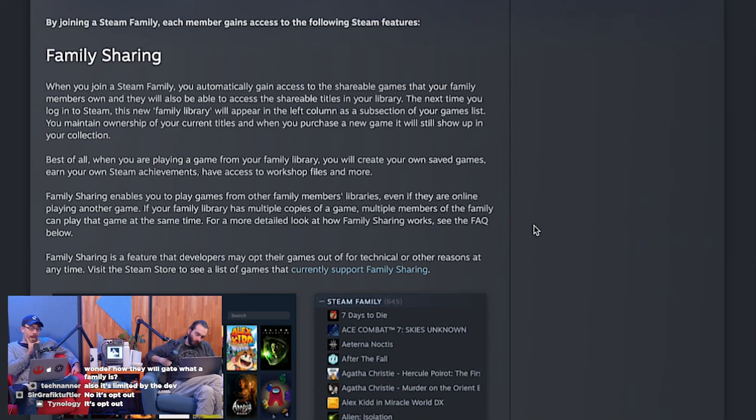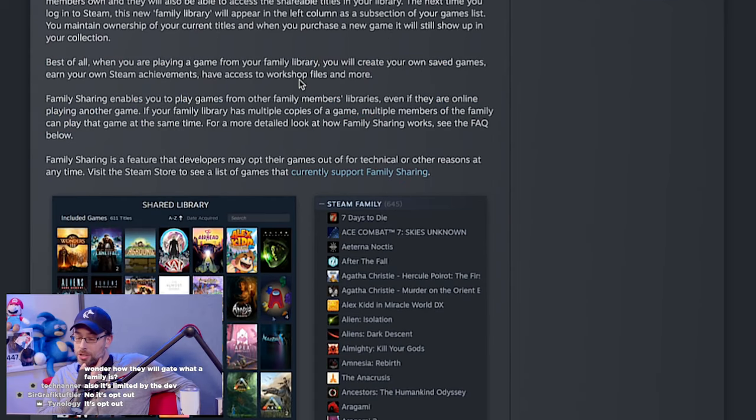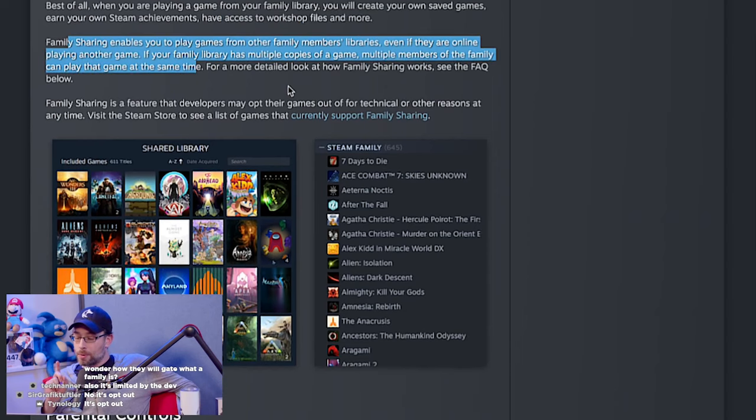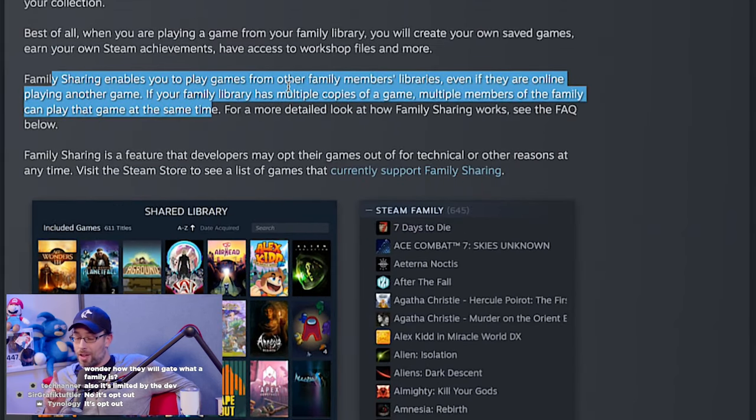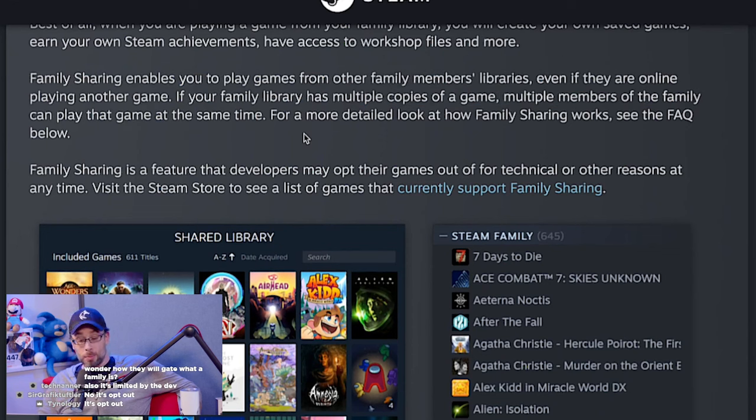Best of all, when you start playing a game from your family library, you will create your own saved games, earn your own Steam achievements, and access workshop files and more. Family sharing enables you to play games from other family members' libraries even if they are online playing another game. If your family library has multiple copies of a game, multiple members of the family can play the game at the same time. For a more detailed look, see the FAQ below.